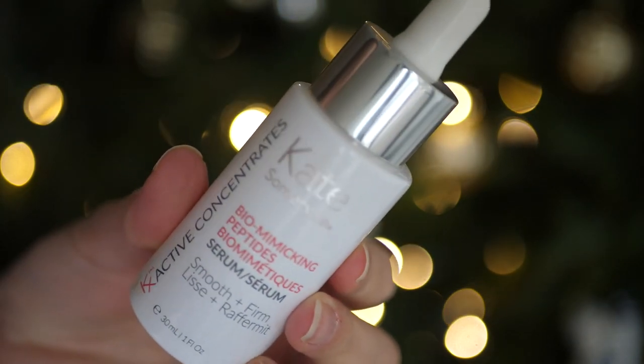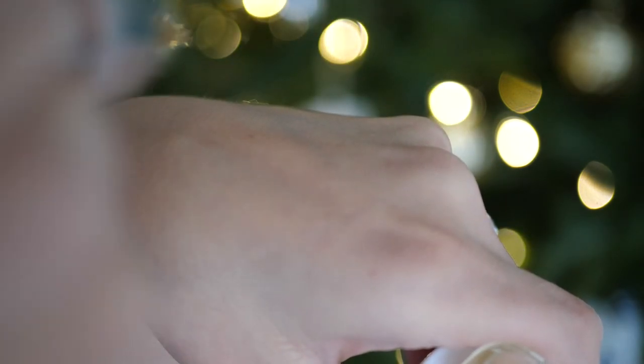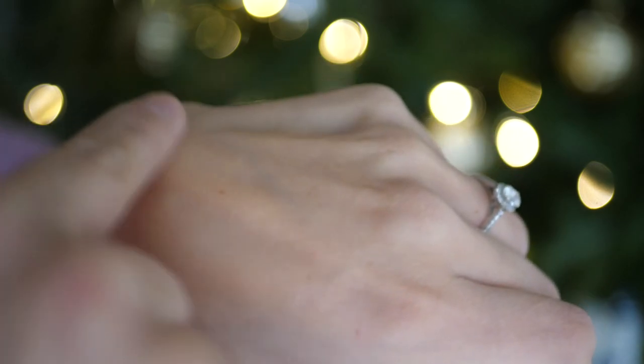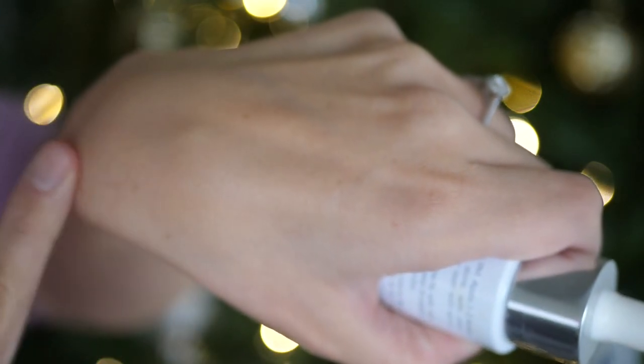The downside is that I can't use it underneath makeup. It doesn't sink into the skin right away when you apply it — it kind of sits on top and must sink in slowly, so if you try to layer makeup over it, it can pill or your makeup won't sit properly. It's not the best for wearing underneath makeup, which is a downside because I'd love to wear this morning and night, but on days where I wear makeup, I can't use this product. That said, I love it, highly recommend it, and I've already bought another backup. If you're looking for something for anti-aging, definitely check it out.